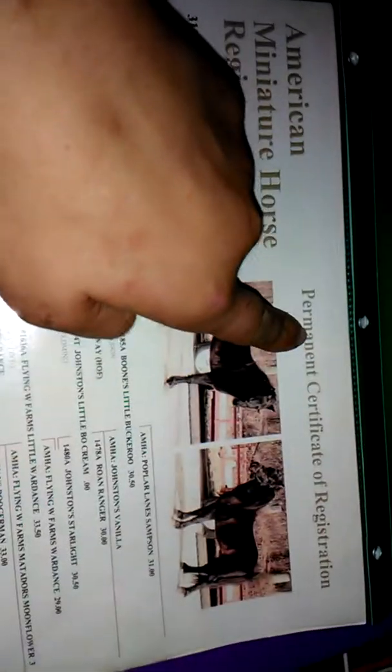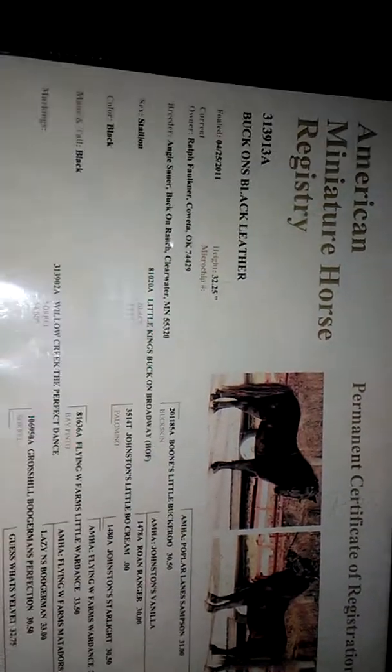This is a permanent certificate of registration. Before this, there's a temporary certificate of registration. Until they turn three years old, you cannot get a permanent certificate, because at age three you have to report their height — and if they go over the height limit, they can't be registered. That's why they start with a temporary certificate. He is six now, so over three, and he was under the height limit, so he received a permanent certificate of registration.